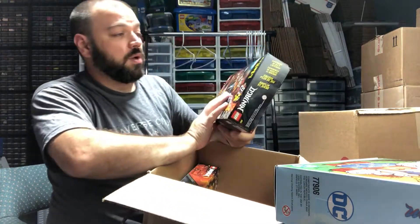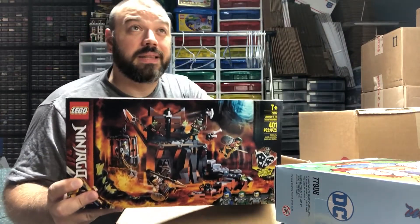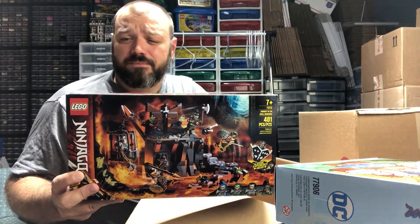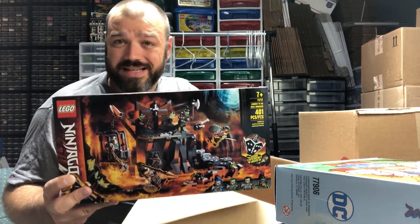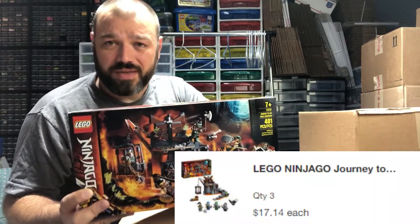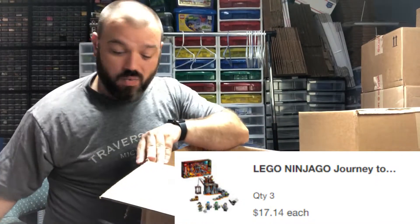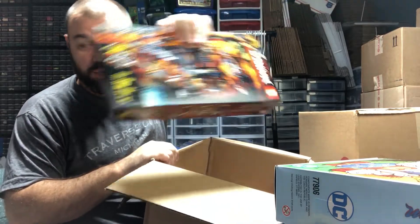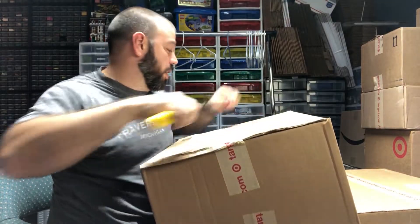We also have set number 71717, the Journey to the Skull Dungeon. I believe it's normally a $30 set and I think I got it for about $16. Almost everything from Target was roughly half price. We've got one, two, and three of those sets.